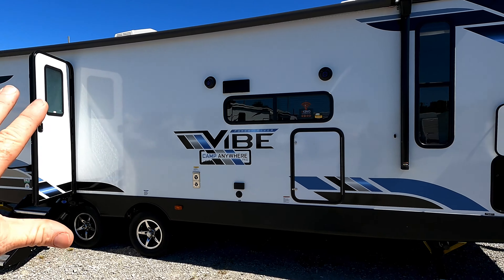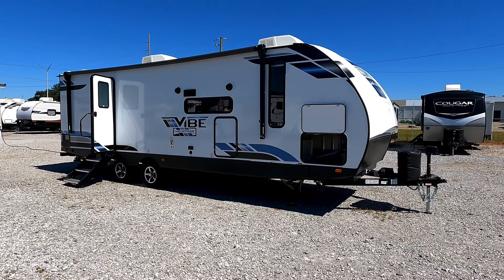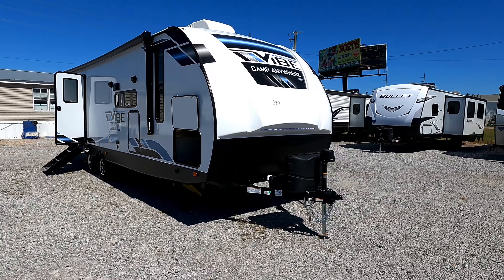Overall I'm impressed with this really lightweight, compact, and good-quality travel trailer. I'm curious to know your feedback, so let me know in the comments below.